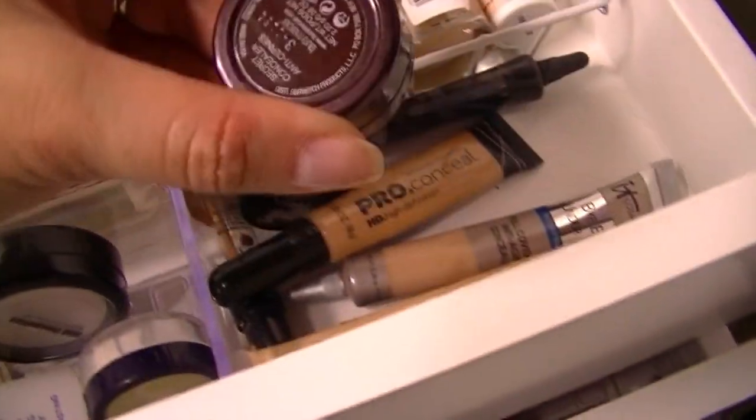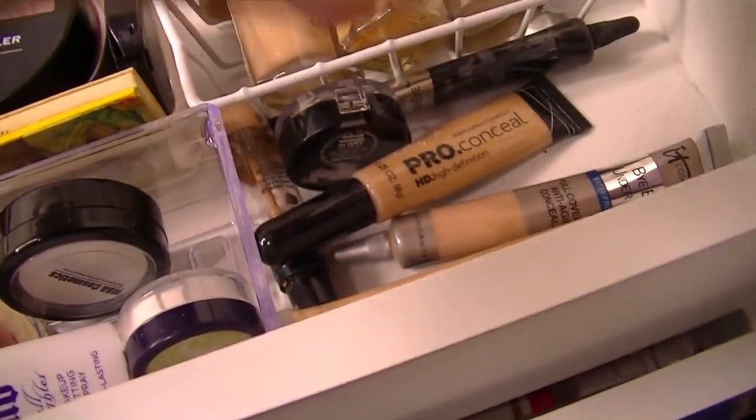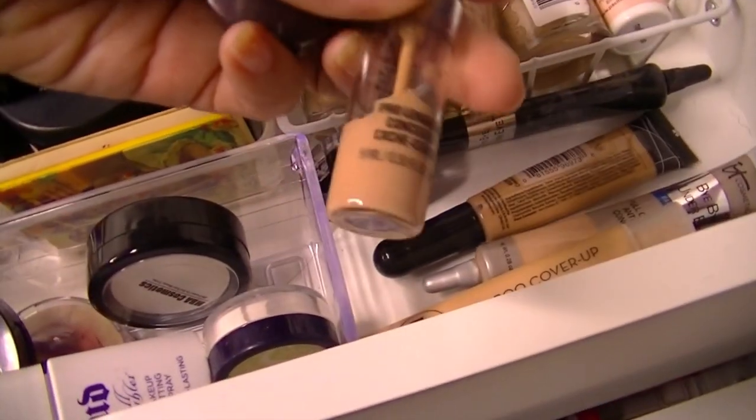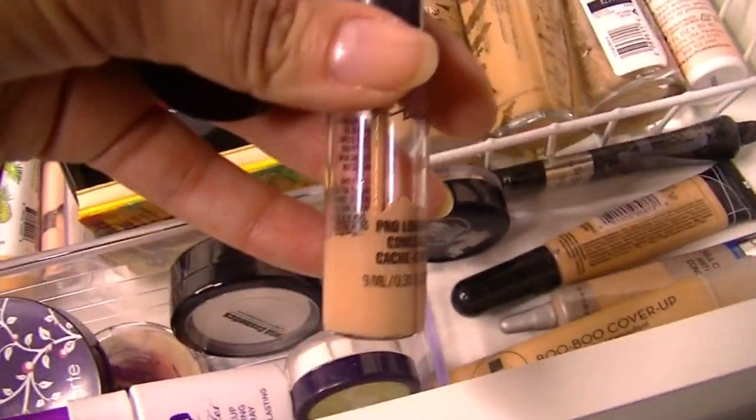Laura Mercier Secret Concealer in number three — I use this to color correct. And I haven't used my MAC concealer, my Pro Longwear, so I'm going to grab this, and that's an NW20.